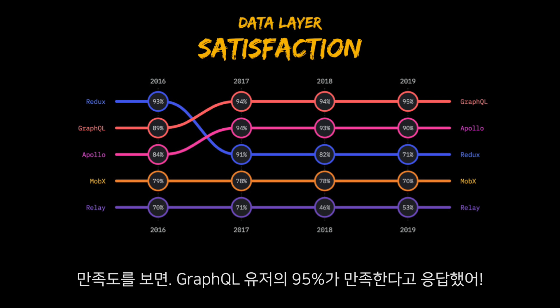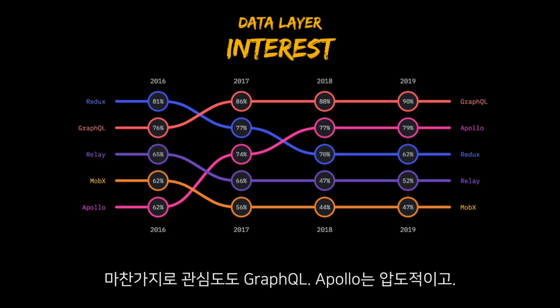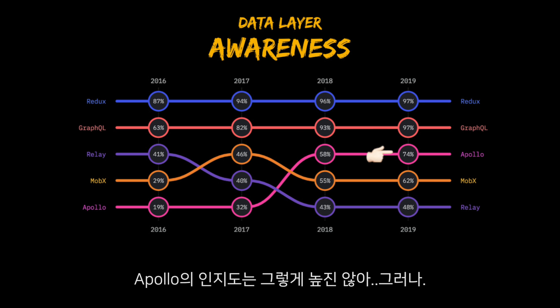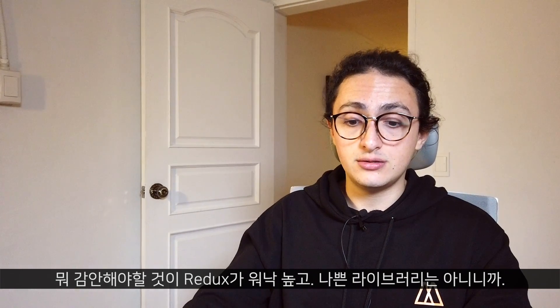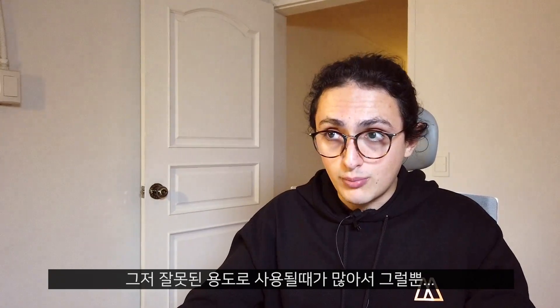Looking at satisfaction, whenever you try GraphQL you're satisfied 95% of the time. Same with Apollo. Not so much with Redux, MobX, and Relay. Interest-wise, interest for GraphQL and Apollo exploded and stayed high. Awareness-wise, GraphQL is as high as Redux, which is really good. Redux sits at 97% awareness — that means it's not a bad library, it's just sometimes used for the wrong purposes.